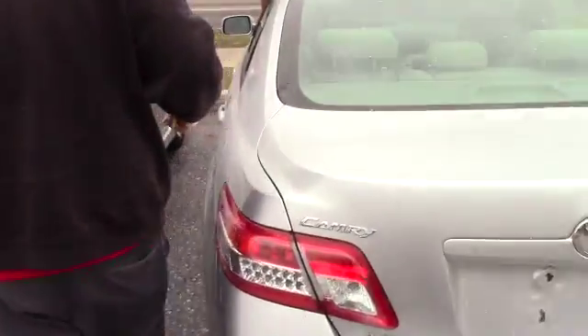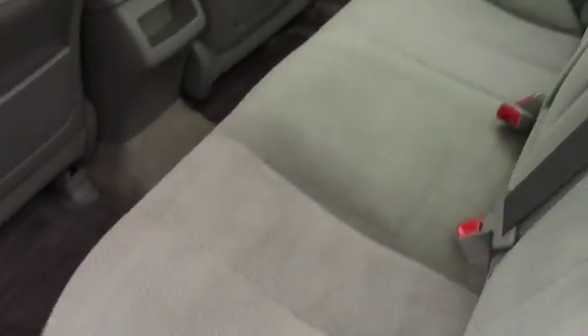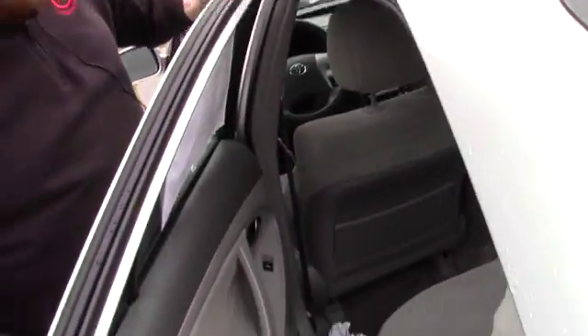Let me bring you up here and show you the interior of the vehicle. This car has a grey cloth interior — it's in very good condition, not showing much wear and tear at all. It's in very good condition for the year and mileage.